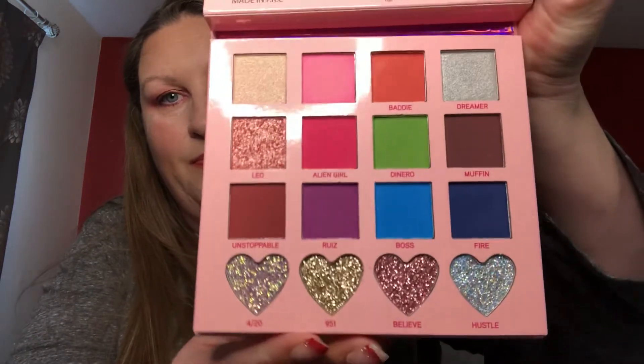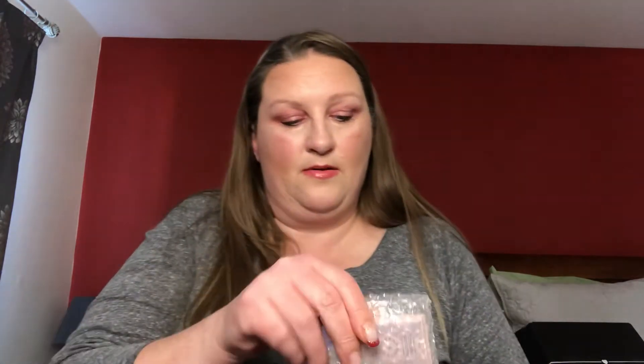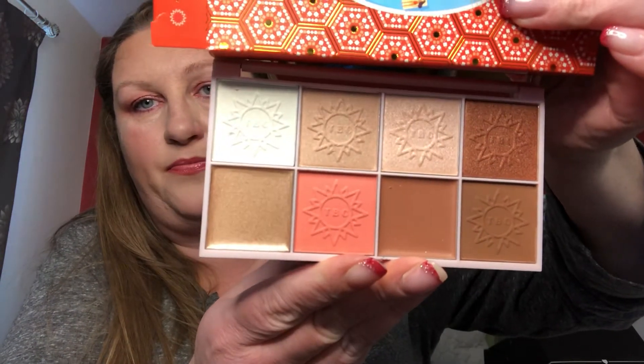So the palettes — the first one is the Annette 69 Beauty Creations palette. I don't want to rip the cover but I'll show you the inside. The second palette is the Beauty Crop Moroccan Sun Travel Tea Palette — this one is really nice.